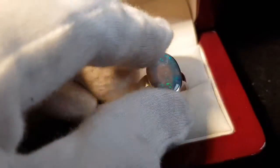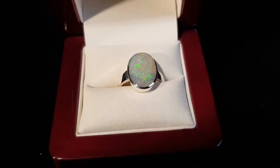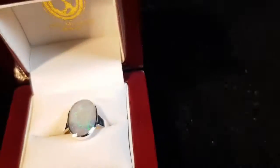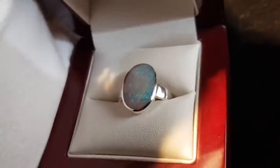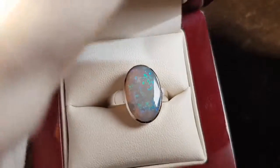I'll just turn down the light and create a bit of a shadow to show you. This is where this light or crystal opal does really well — even in low light, look how much color you get. Awesome.